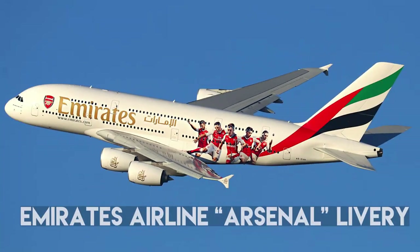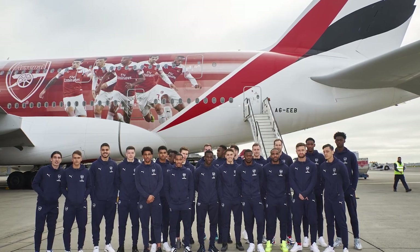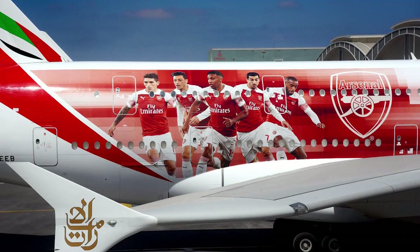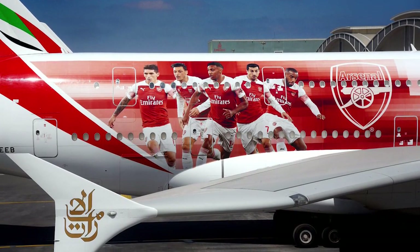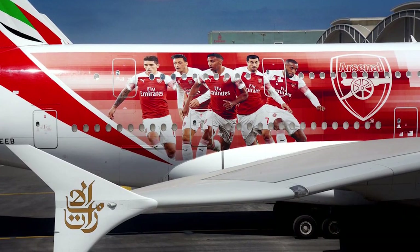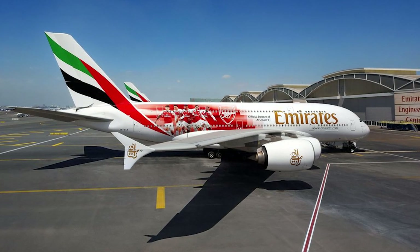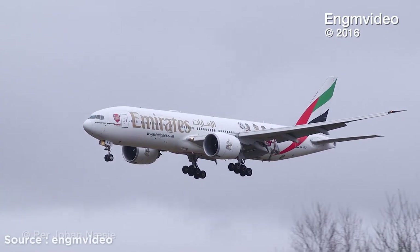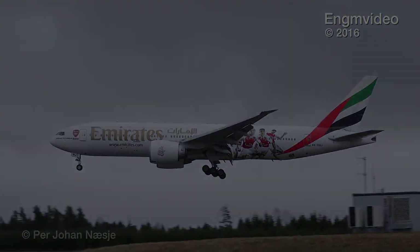Number 15: Emirates Airline Arsenal Livery. This Emirates Airbus A380 was painted with the Arsenal Football Club crest, featuring players Lucas Torreira, Mesut Özil, Pierre-Emerick Aubameyang, Henrikh Mkhitaryan, and Alexandre Lacazette. The design supported the official inauguration of Al Maktoum Stadium on 26th March 2019. The painting covers an area of 383 square meters, and the players are visible from both ground and air.